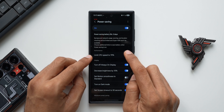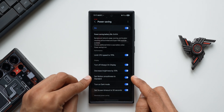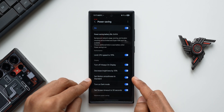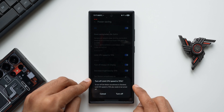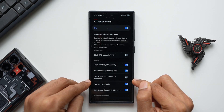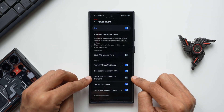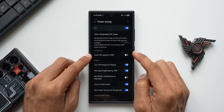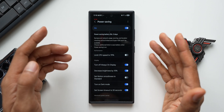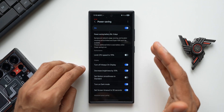Let me show you — if I turn on the CPU speed limit to 70%, the standard motion smoothness also gets automatically enabled. If I try to disable it, it says I have to turn off the CPU speed limit first. So if you want 120Hz, the CPU speed cannot be limited to 70% — that's a bummer. I wish Samsung had offered both simultaneously, but it may not be technically possible. It would be perfect to limit CPU speed and still use 120Hz.